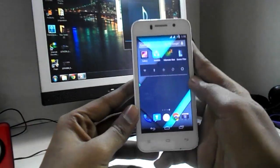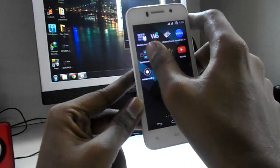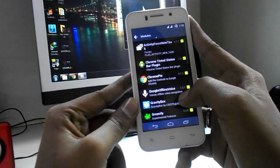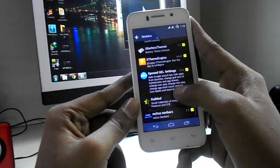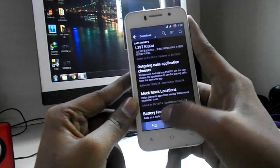Now let's move to the Xposed modules, which is my favorite and most exciting part of this video. Xposed modules allow you to change and customize your phone deeply with an easy user interface. If you don't know about Xposed Installer and Xposed modules, just go to Google — there are lots of videos explaining what Xposed Installer is.